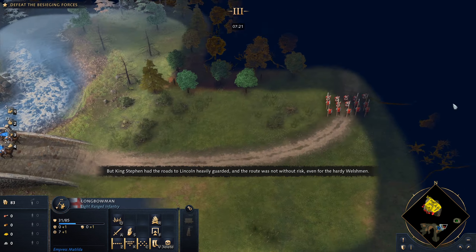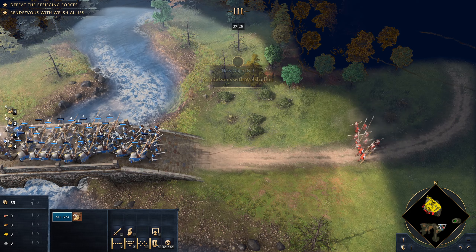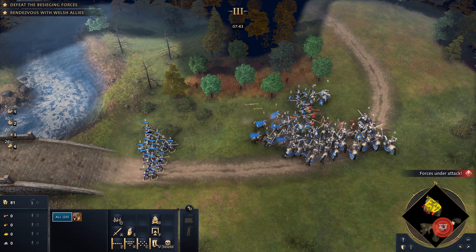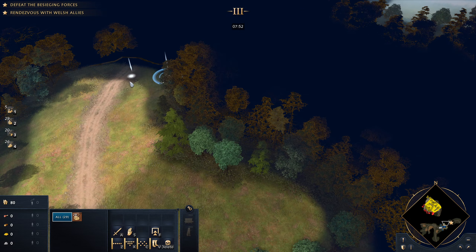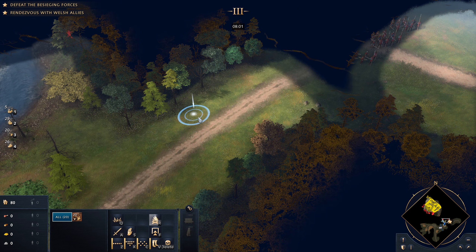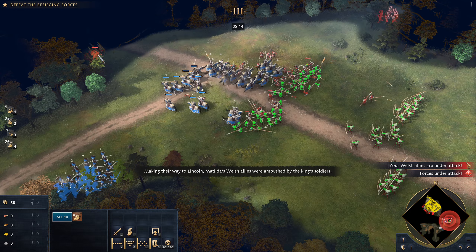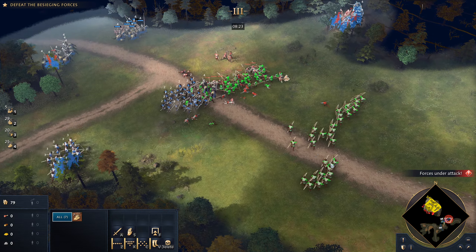Send our men-at-arms and archers in first, because we want our men-at-arms to absorb the spearmen brace — if they see cavalry, they'll brace against them, and we don't want them to brace against our knights. There are our Welsh allies: longbowmen and spearmen. Wait for them to get the enemy's attention, then charge in with the knights as well as your men-at-arms and your archers. Send a few to go over to the enemy knights and archers. Your Welsh allies will have a lot of their troops still alive.